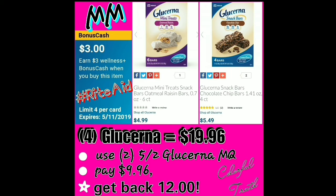Also, when you get the $12 back in points, just like at CVS, you can do whatever you want to do with them in the store. It's Rite Aid money.